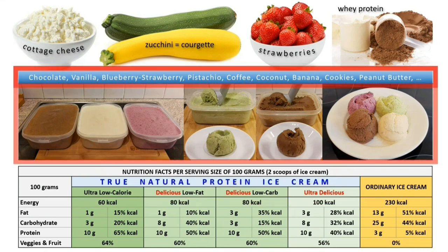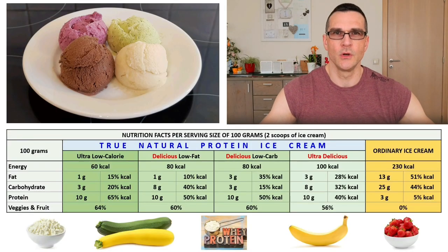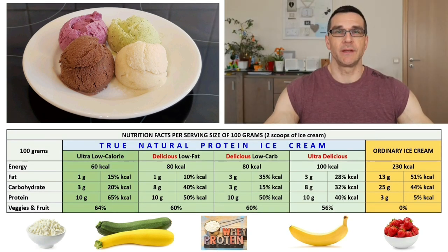And most importantly, they are overly delicious — all your favorite flavors. Pure pleasure without guilt. In this video I will explain how Greg Doucette convinced me that protein ice cream is one of the most fantastic things to eat, how Greg makes his anabolic protein ice cream, and why I decided to develop my own protein ice cream recipes.